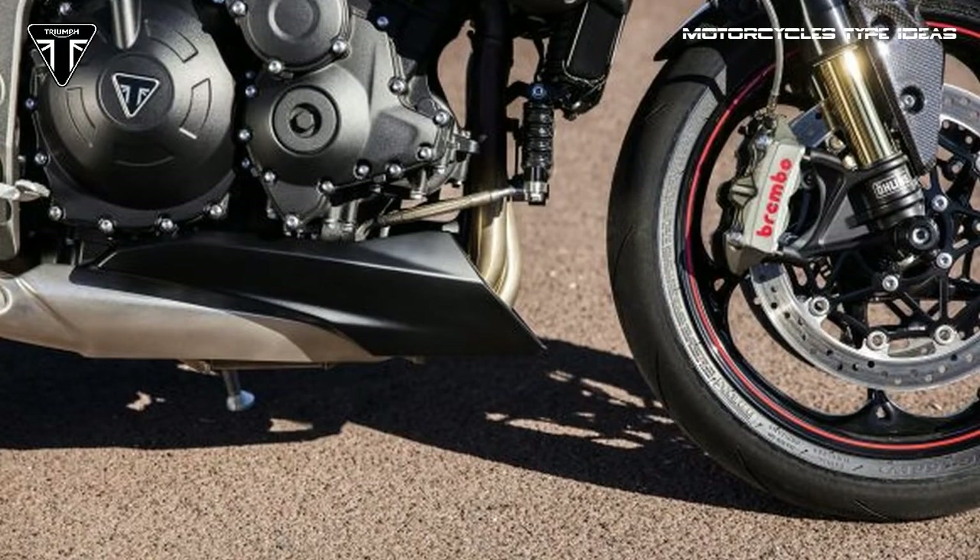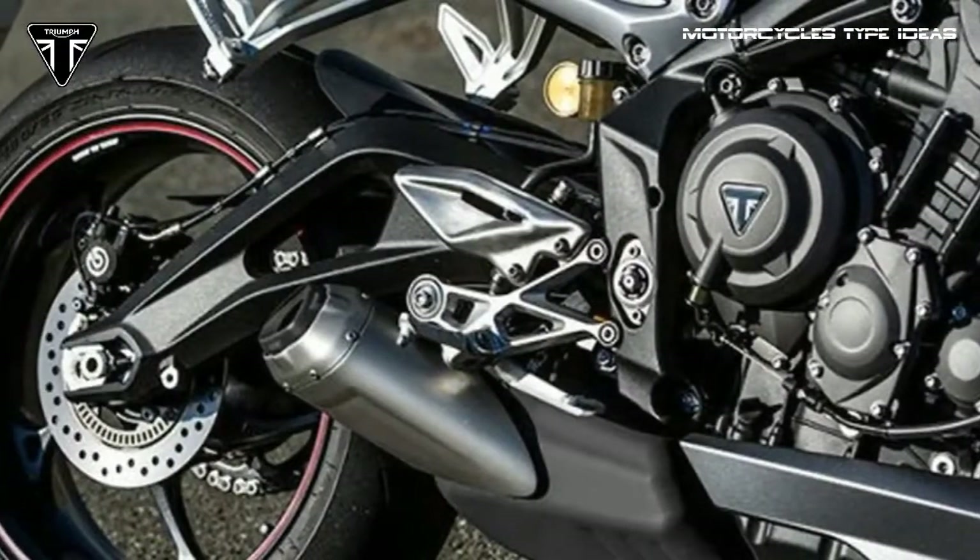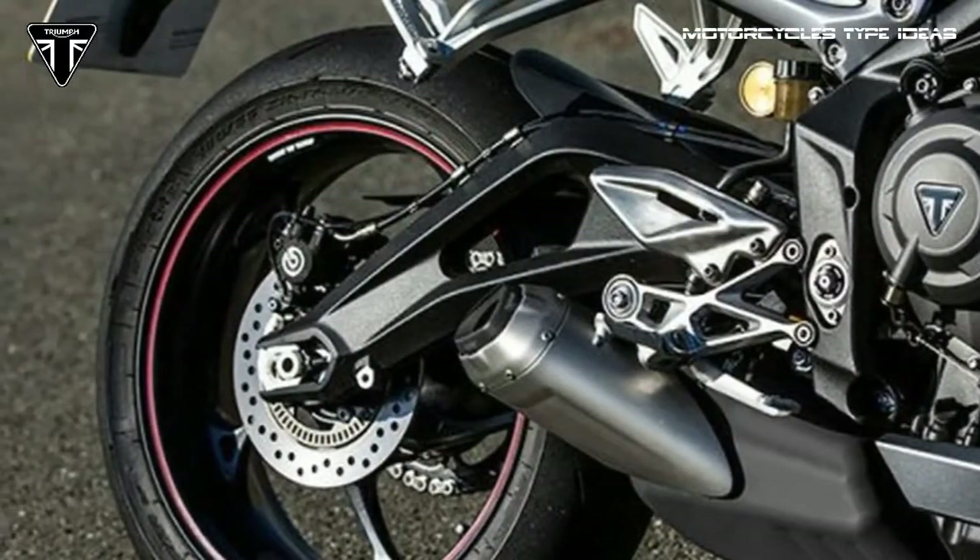The revised 6-speed gearbox is mated to an assist and slipper clutch, and the RS gets an up-down quickshifter.